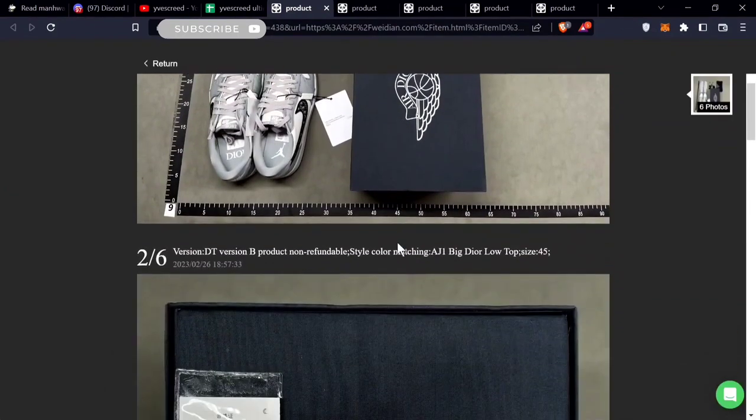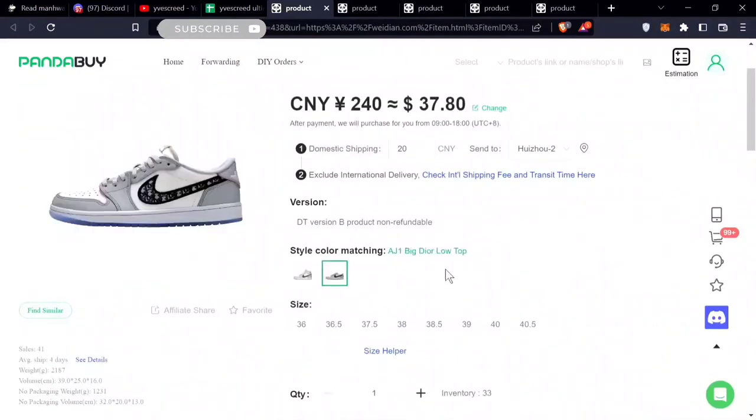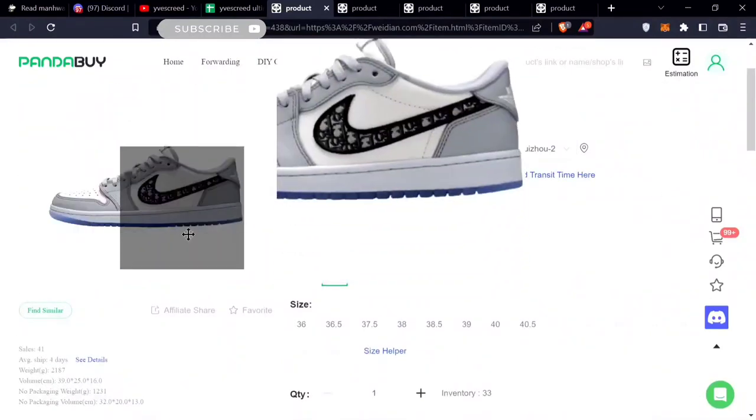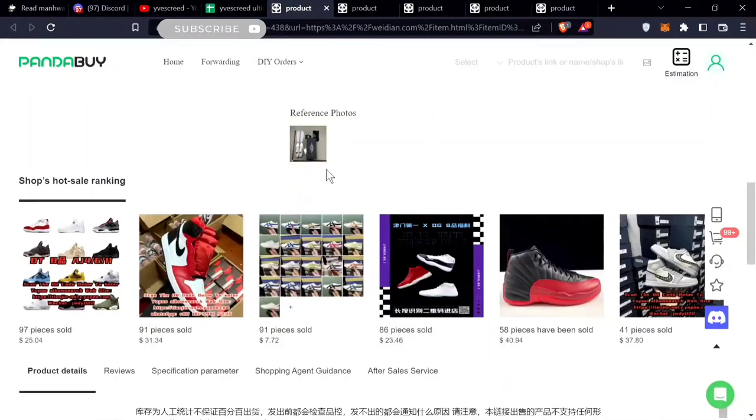Next up is the Jordan Dior 1 Low. These Jordan Dior 1 Lows are non-returnable — if you buy them, you can't return them. But if you're looking for a cheap version of the Jordan 1 Dior, maybe take a chance on these. The weight is pretty high and it comes with the extras too.